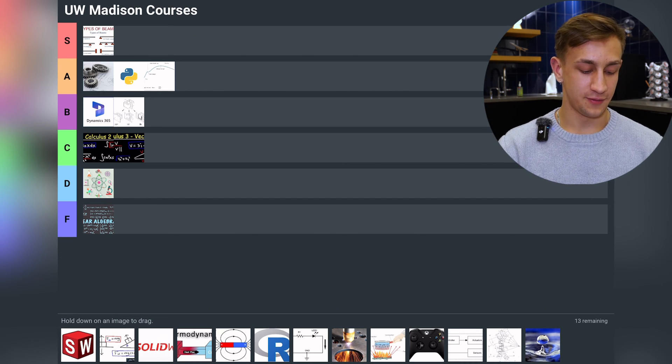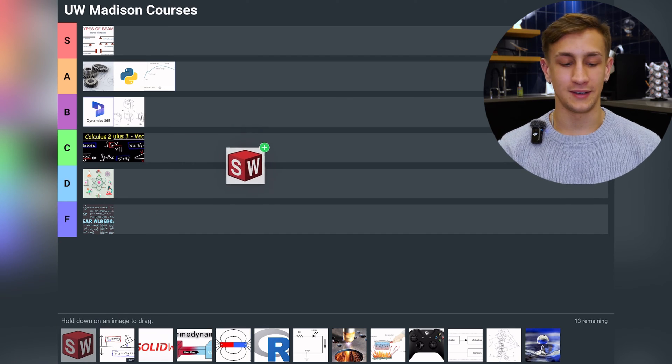Next we have Intro to Computer Aided Design — straight to S tier, has to be S tier. At Madison we use SolidWorks, and in this class we learn a lot about using SolidWorks to create parts and assemblies. Super applicable — it goes straight onto the resume for getting your first internship and is the baseline for almost all mechanical engineering.